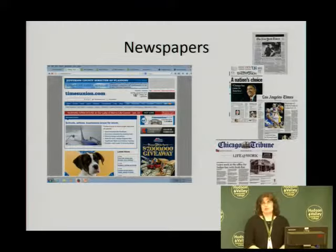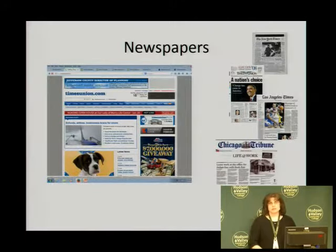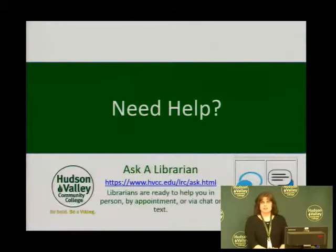So where can you find the journals, magazines, and newspapers? You can find them all in our library databases. You can use the OneSearch search function to find the information. For more information on that, you can watch the tutorial on how to search OneSearch. For newspapers specifically, we do have separate databases for them. If you need additional help, please visit the Ask a Librarian link located at the URL on this slide. We're more than ready to help you — you can make an appointment with us, stop by the reference desk and ask a question, or you can do online chat or text. Thank you very much.